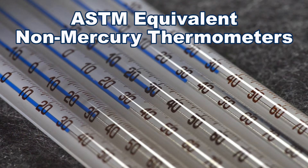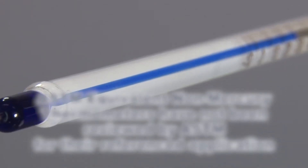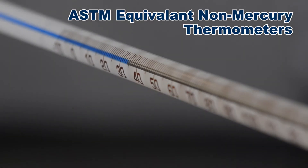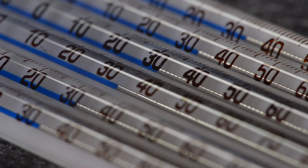ASTM equivalent non-mercury thermometers have the same physical and performance characteristics as ASTM non-mercury thermometers, but have not yet been reviewed by ASTM subcommittees for their referenced applications. These rugged thermometers use a non-toxic, non-hazardous, proprietary blue liquid that is easily read against the thermometer's white-backed stem.